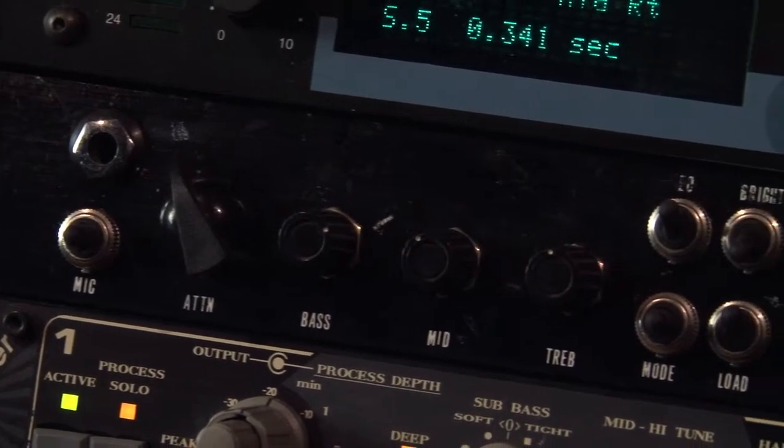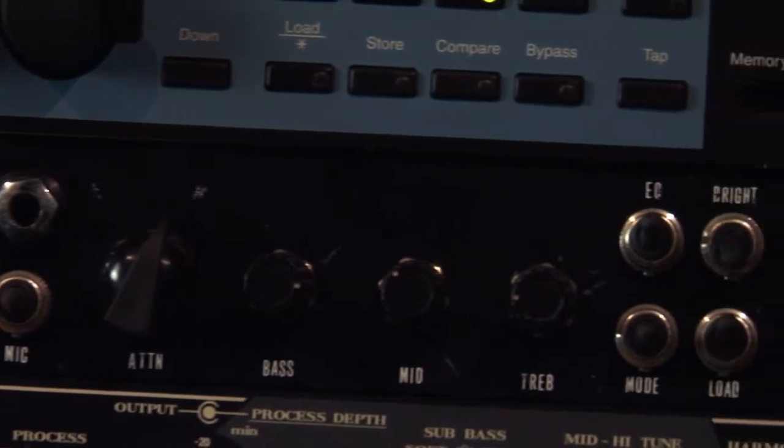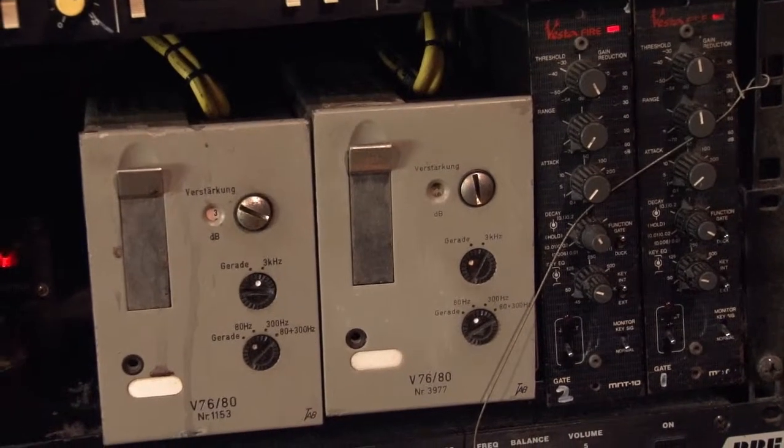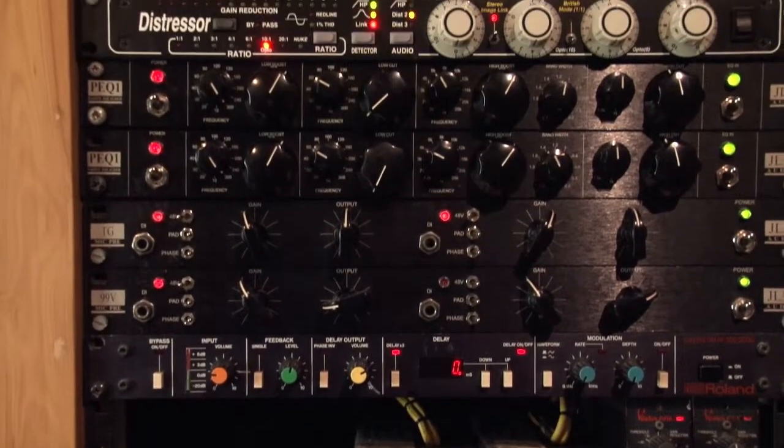We've got Lexicon reverbs, and a nice little unit we've dubbed 'The Equator' that we had specially made — it just warms everything up. Any harsh-sounding digital track that comes in can be warmed up nicely. Then we've got some distressors, more EQs, and preamps — including a couple of Telefunken V72s from the 1950s. They're fantastic preamps. The Germans used them for underwater communications. Great, fantastic sound.